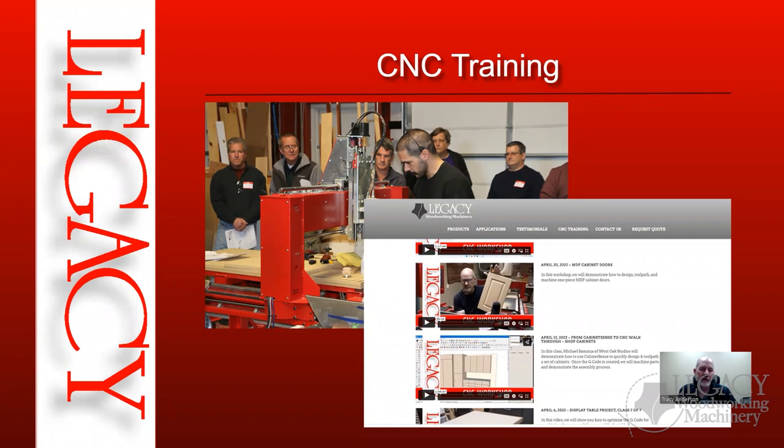Now, how do you get trained? There are a couple of ways. The first is a hands-on workshop here at Legacy — it's free. Even if you've had your machine for a year and want to come back for this two-day class, there's still no charge. You just need to schedule with Chris to ensure there's room. One-on-one training in your own shop is also available separately.